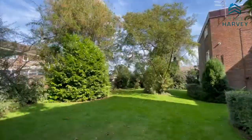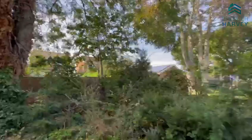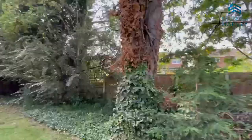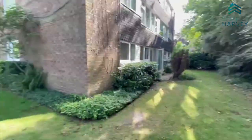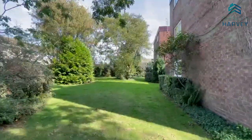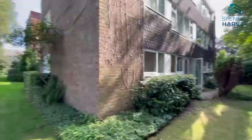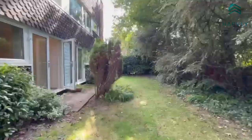Here are the communal gardens that surround the property — nice to sit out on a day like today. I'll show you around the property just now.